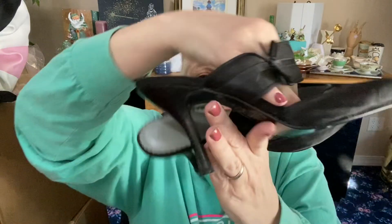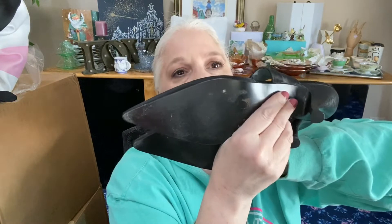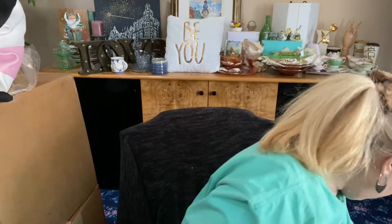Next we have a pointed toe, open back, satin BCBG shoe — a little higher than a kitten heel, like a low heel. These are great to wear with jeans or a fancy dress to a wedding. There's a cute little satin bow on it. There's a little dirt but it's coming right off — just dirt. They say size seven and a half but they fit more like a seven to seven and a half. Really good condition.